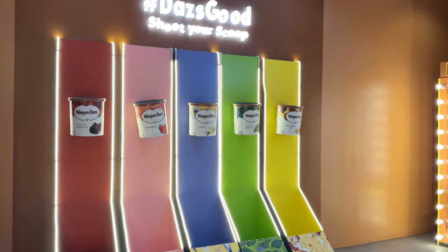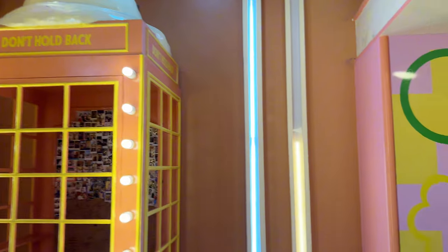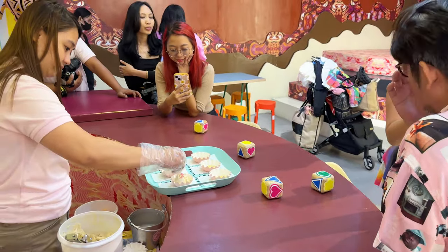Here's another very colorful room. They serve you ice cream here with biscuits at their bar. Super yummy!